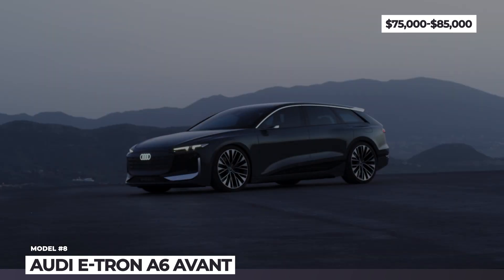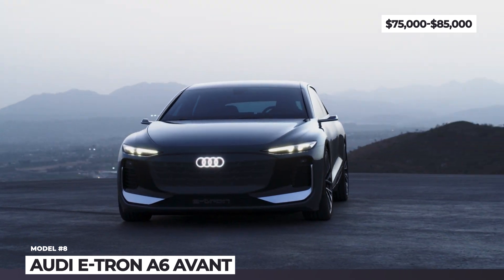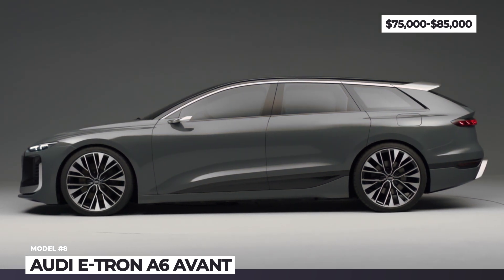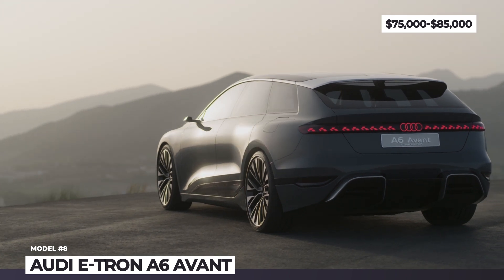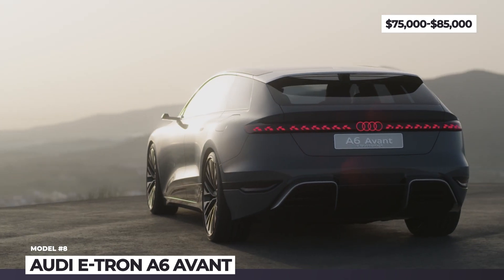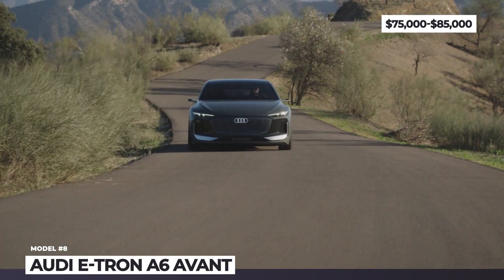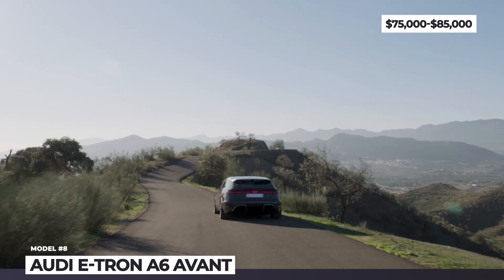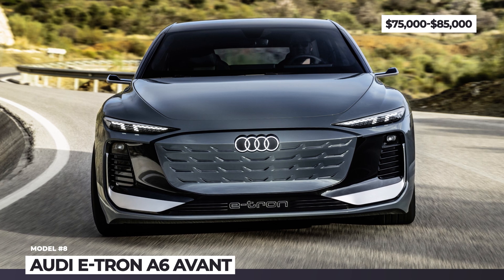Audi A6 Avant e-tron. The all-electric wagon of the nearest future impresses with its dimensions. Underpinned by the new PPE platform, the A6 Avant e-tron concept measures 16.3 feet long and 6.4 feet wide — even wider than the current RS6. Key styling cues are taken from last year's sportback, so here we see a similar single-frame front grille, short overhangs, pronounced wheel arches, huge 22-inch alloys and a rather long roofline.